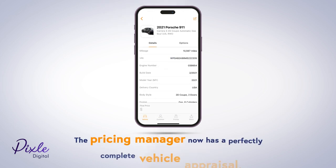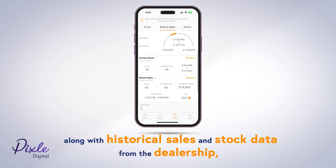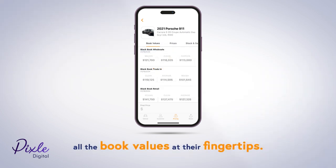The pricing manager now has a perfectly complete vehicle appraisal, along with historical sales and stock data from the dealership, real-time market listings data, as well as all the book values at their fingertips.